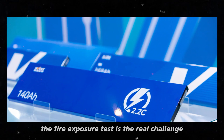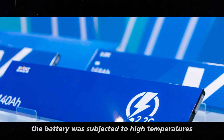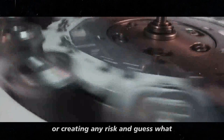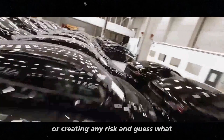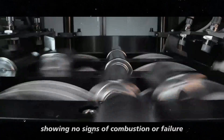When it comes to safety, the fire exposure test is the real challenge. The battery was subjected to high temperatures for an extended period to see if it could withstand without catching fire or creating any risk. And guess what? It bravely resisted, showing no signs of combustion or failure.